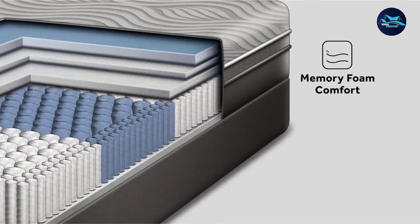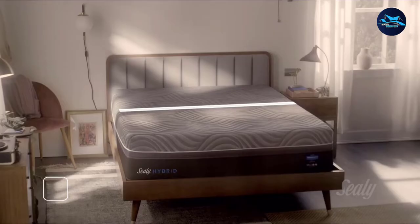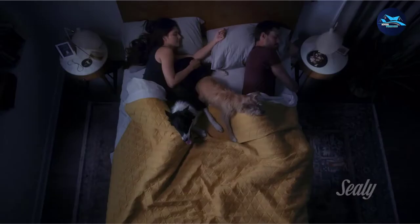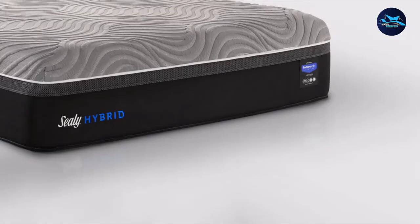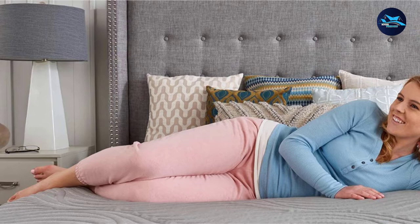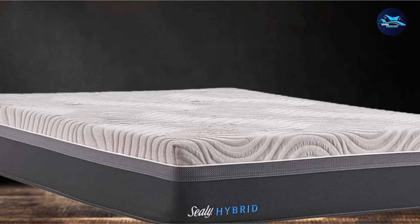At the first position of our list, we have the Sealy Performance Kelbrin 13-inch Cooling Mattress. It has been designed and constructed as a hybrid mattress containing both memory foam and inner springs. It provides extra targeted support enabled through PosturePedic technology to allow the sleeper to have the best possible night's rest. Hybrid mattresses are ideal for people who like a high level of support along with body-conforming comfort. PosturePedic technology allows for just that.